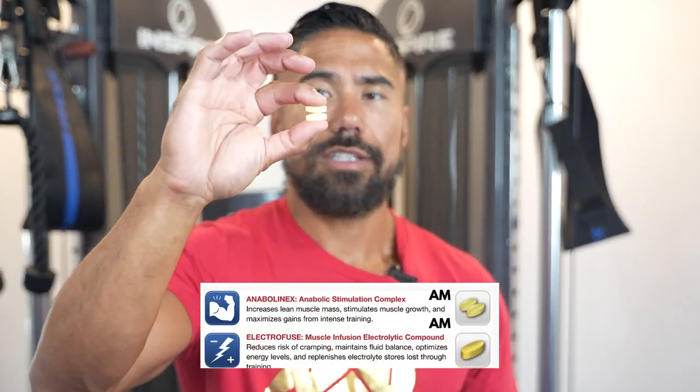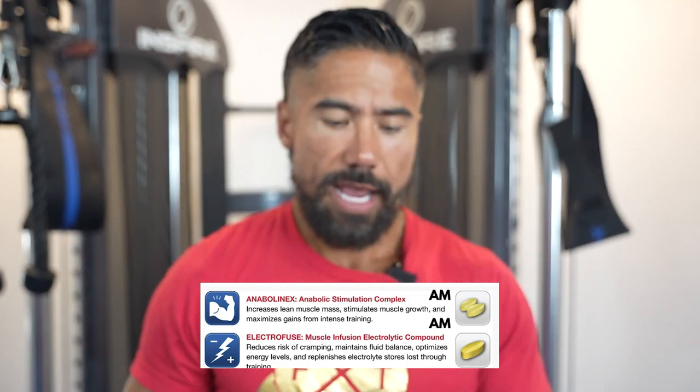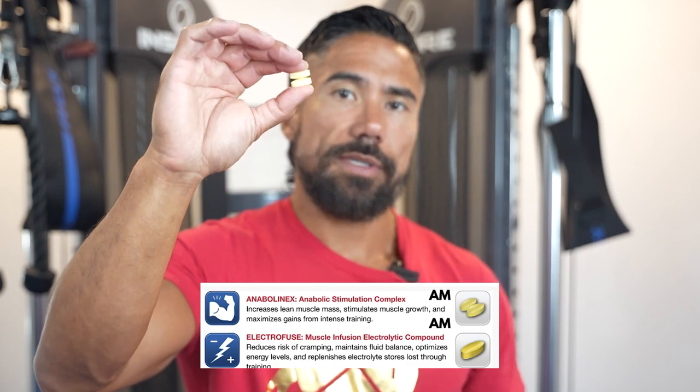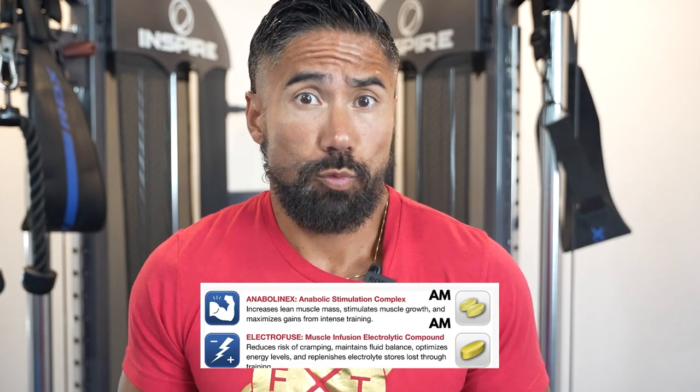When it comes to waking up first thing in the morning, you want to take these two smaller orangey-yellowish pills — these are your anabolic pills. And then you want to take this bigger yellow pill, which is your electrolytes. The anabolic pills are going to help stimulate your muscles to increase blood flow, increase the amount of weight you're able to lift, and help you recover faster between lifts.